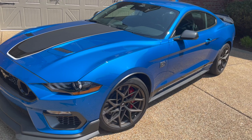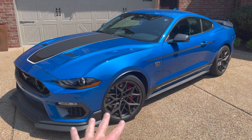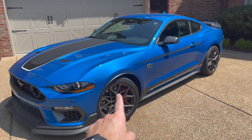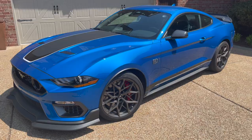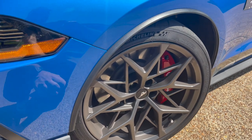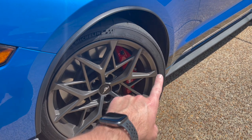The favorite part of this car for everyone is the wheels. These are unique only to the handling package vehicles — 19x10.5 front and 19x11 rear. Handling package cars came with Cup 2 tires: 305/30s front and 315/30s rear on 19-inch wheels. Also, handling package cars came with this fender trim for the front so the Cup 2 cars don't sling rocks.